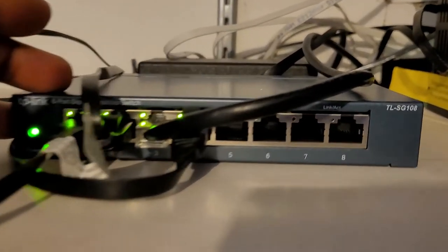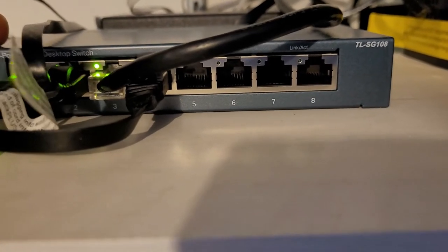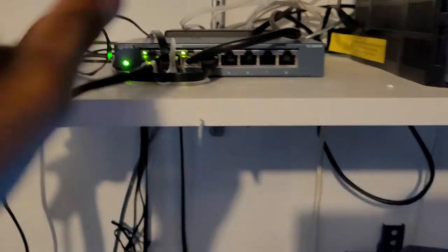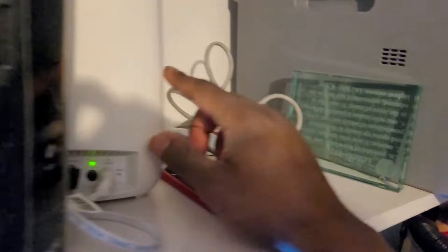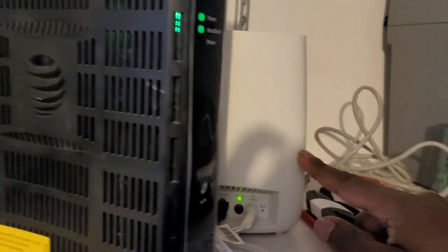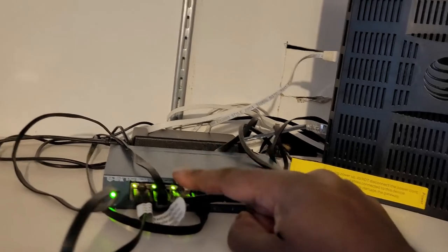This network switch allows me to hardwire multiple devices. It was less than 40 dollars — about 30 bucks on Amazon. It has eight ports, so effectively seven available since one is used for the incoming connection. Importantly, I'm running this from my Orbi, not from the AT&T router's back ports — because those back ports put devices on a different network than the Orbi. This switch just duplicates the Orbi's signal.